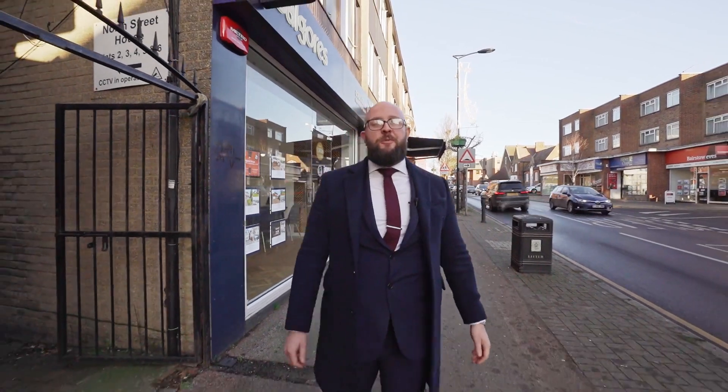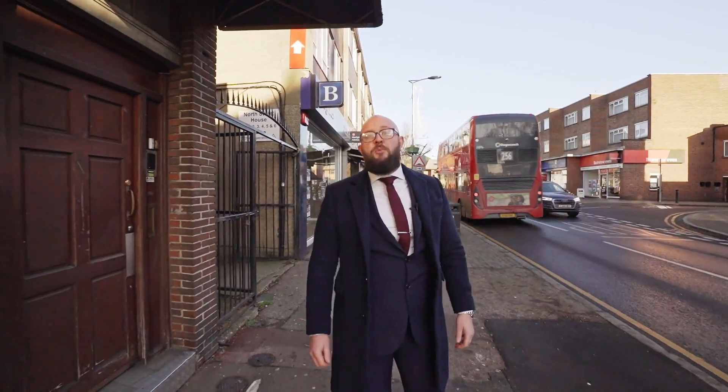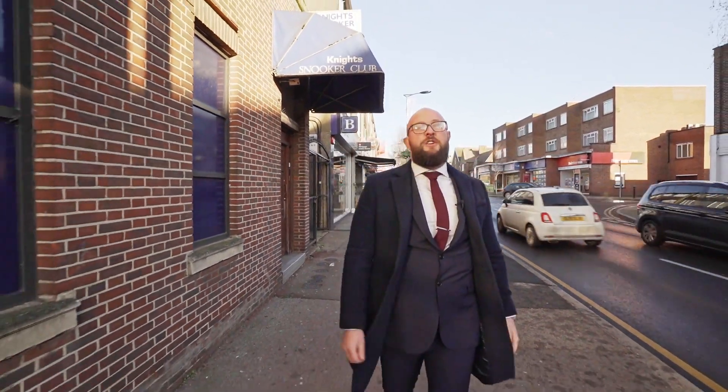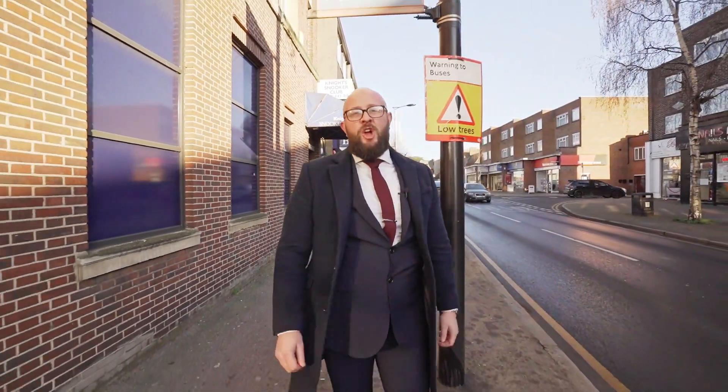Hi, I'm Billy Gill. I'm an Area Director for the Balgors Property Group and having lived in Hornchurch my entire life and now having worked here for in excess of 12 years, I can tell you for sure that we are your experts and I cannot wait to show you what Hornchurch has to offer. Why don't we come have a look around?